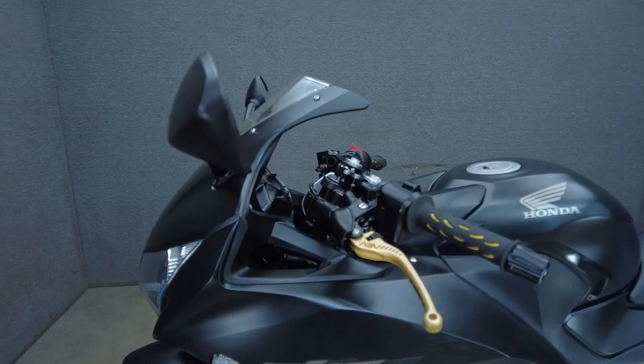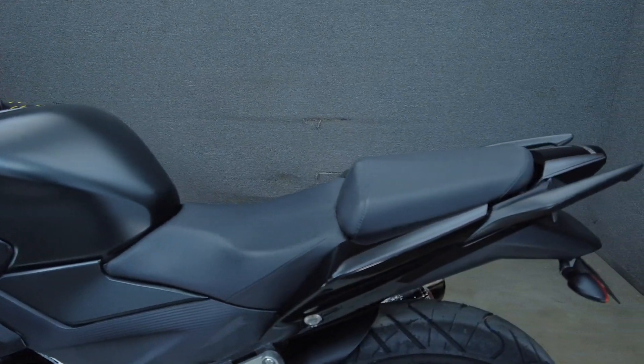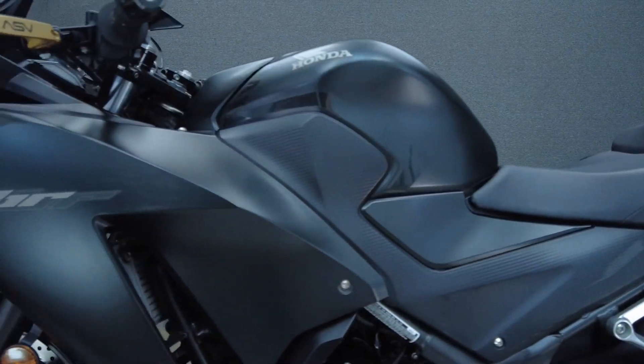Powered by a 286cc single cylinder engine, the CBR300R puts 30 horsepower and 19 foot-pounds of torque through a 6-speed transmission. It weighs in at 357 pounds and has a 30.7 inch seat height.